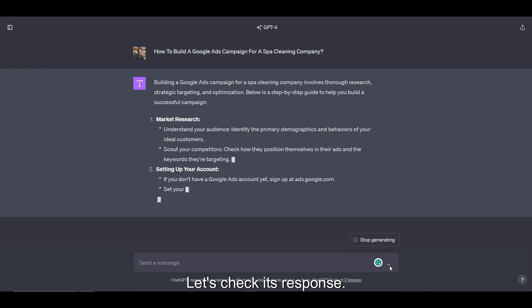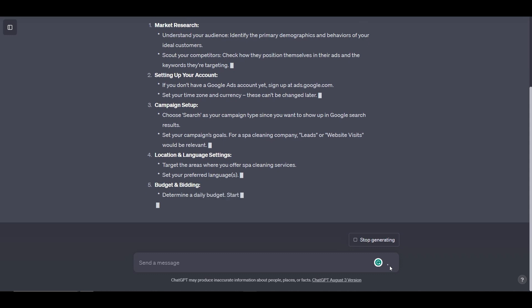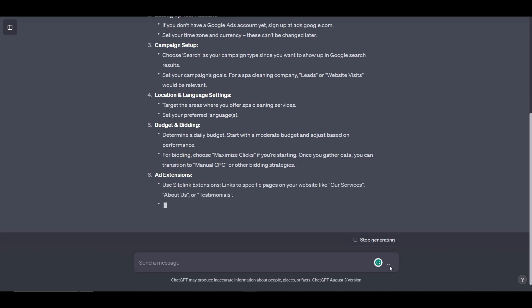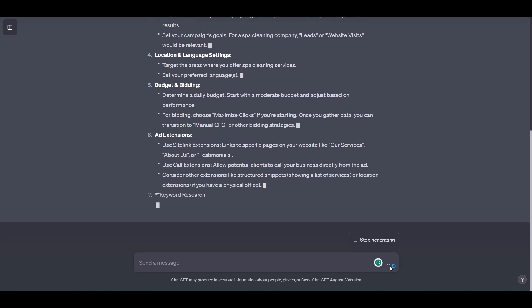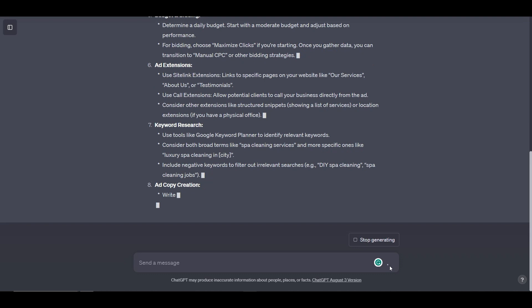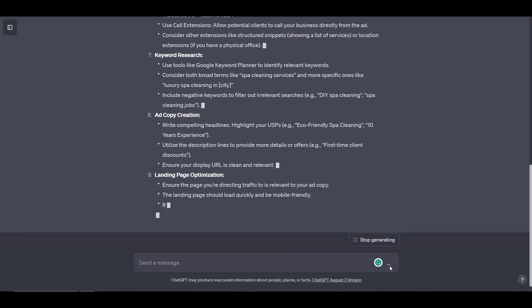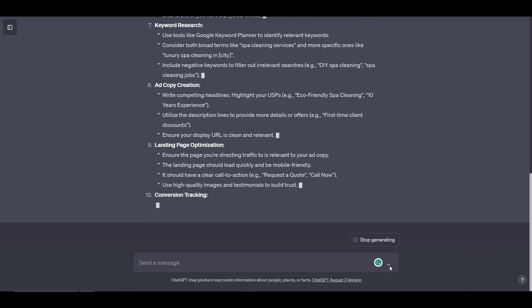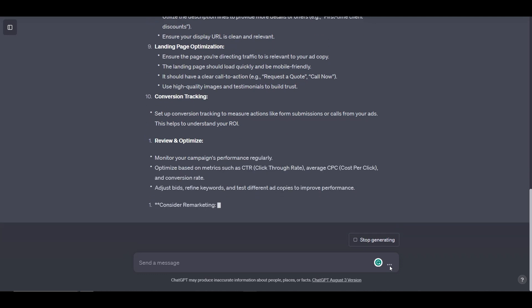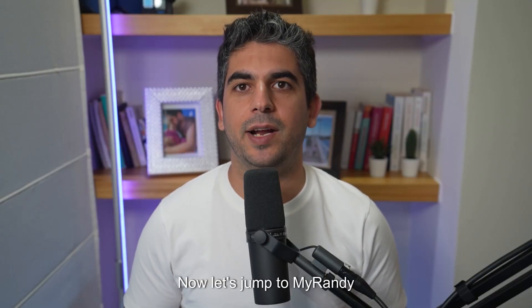Let's check its response. Now let's jump to MyRandy and see what it suggests us.